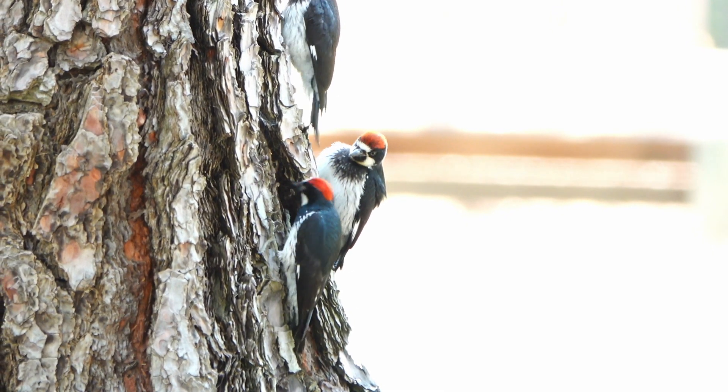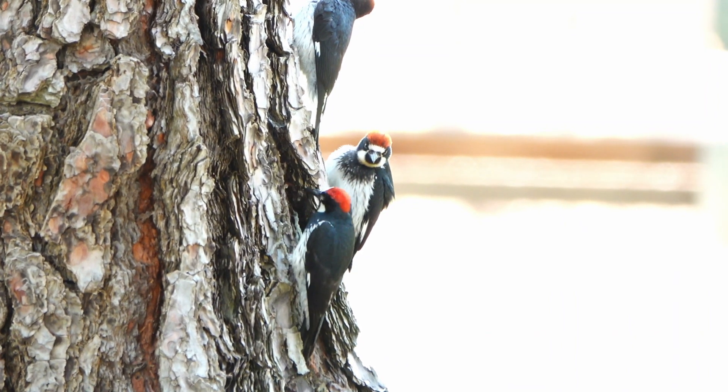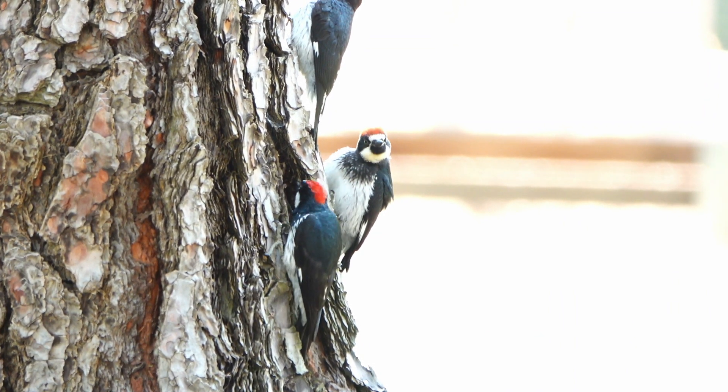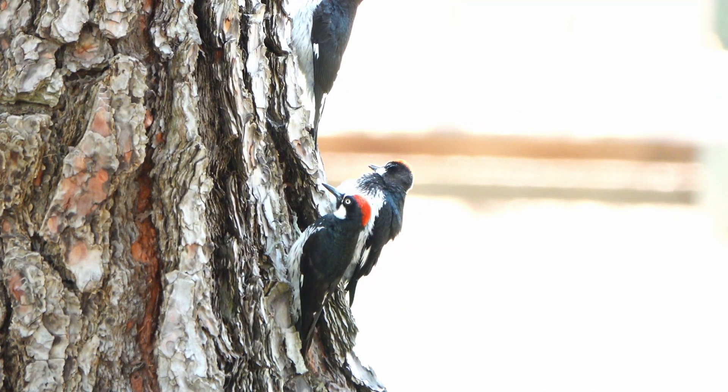The acorn woodpecker successfully nested this year at the Spring Valley area. Did you know that up to 16 adult woodpeckers can care for a brood of only 3–4 babies? Here, one of those hardworking adults feeds one of the babies.